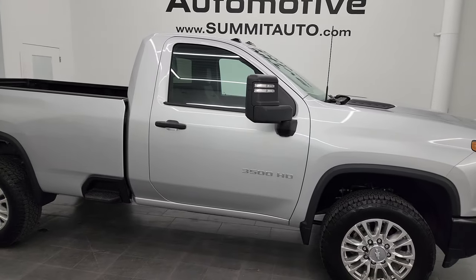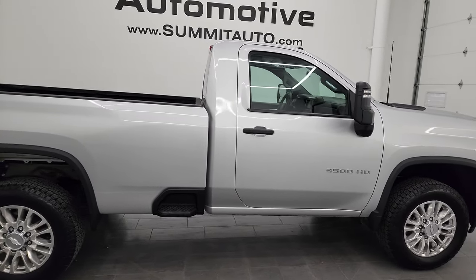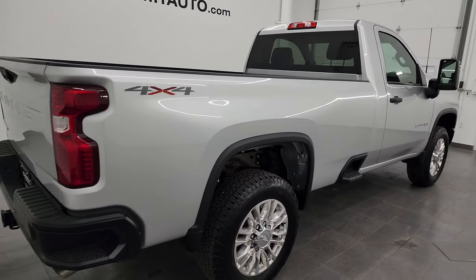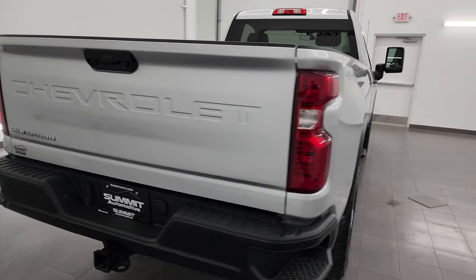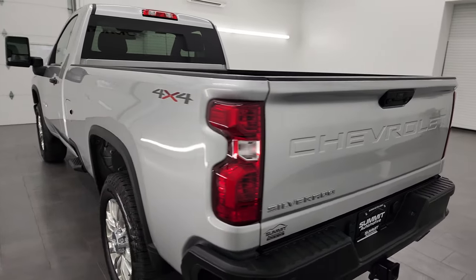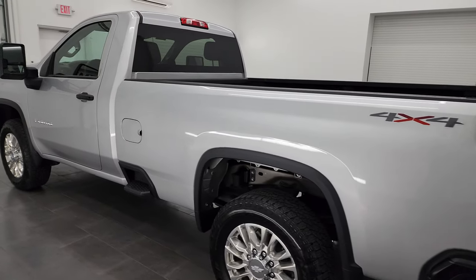Hey, this is Brett and this 2020 Chevy Silverado 3500 regular cab long box work truck is stock number 13810Z. I am here at Summit Automotive in Fond du Lac, Wisconsin — your new and used heavy duty truck headquarters.